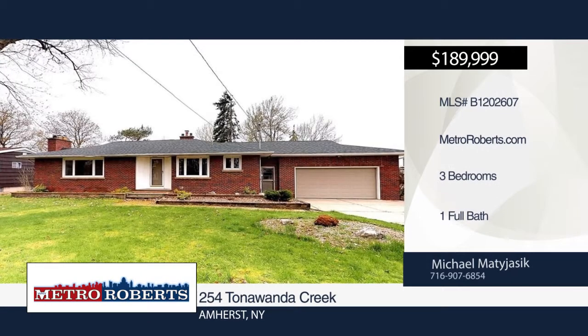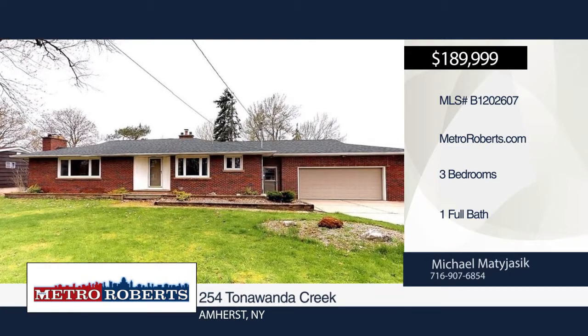Welcome to 254 Tonawanda Creek. This massive ranch boasts three large bedrooms and one full bathroom. Features include a generous-sized family room with the original hardwood.